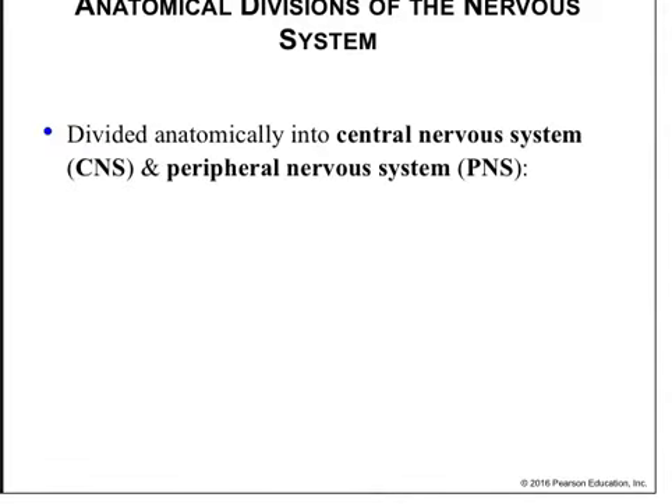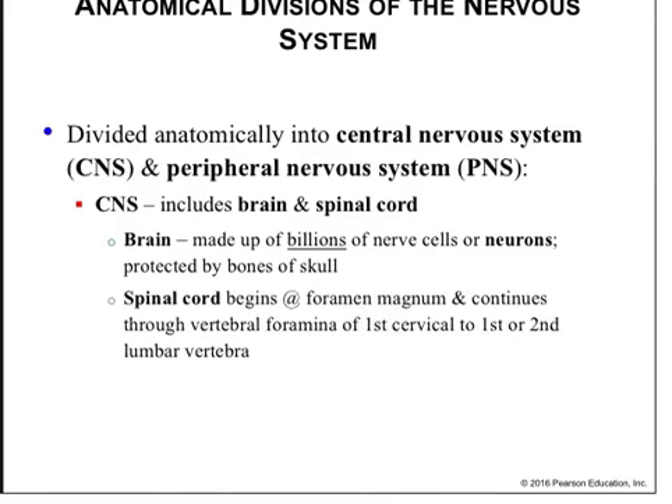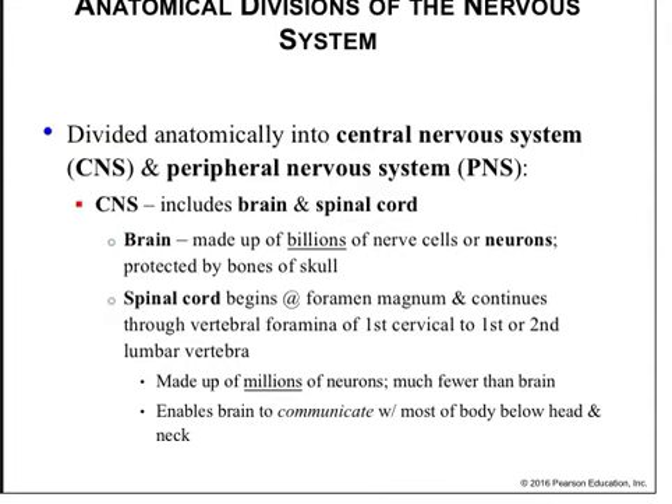The nervous system is divided anatomically into the central and the peripheral nervous system. The central nervous system includes the brain, the brainstem, and the spinal cord. The brain is made up of billions of nerve cells called neurons, protected by the bones of the skull, while the spinal cord begins at the foramen magnum and continues through the vertebral foramina from the first cervical to the first or second lumbar vertebrae, where it tapers to a point known as the conus medullaris. It's made up of millions of neurons, enabling the brain to communicate with most of the body below the head and neck. Moving from inferior to superior, it goes: spinal cord, brainstem, then brain.